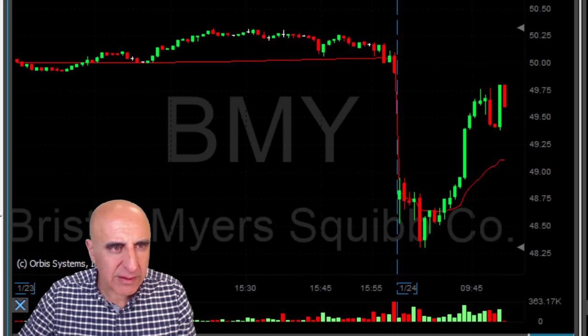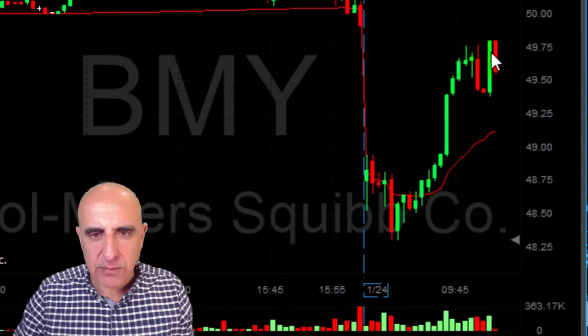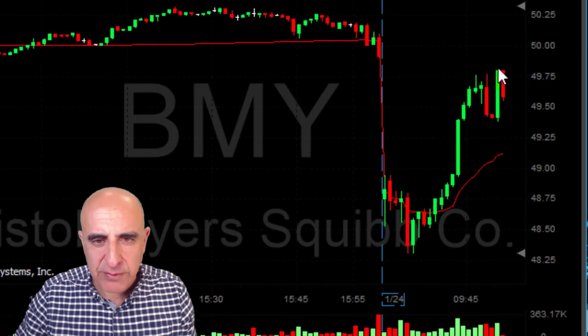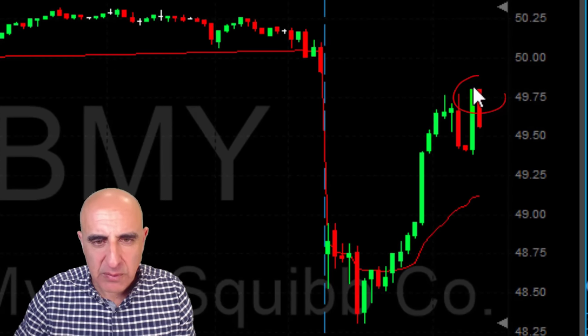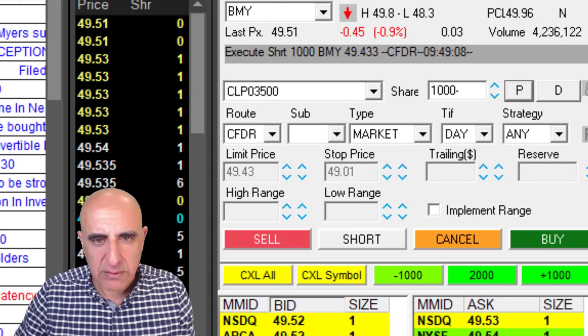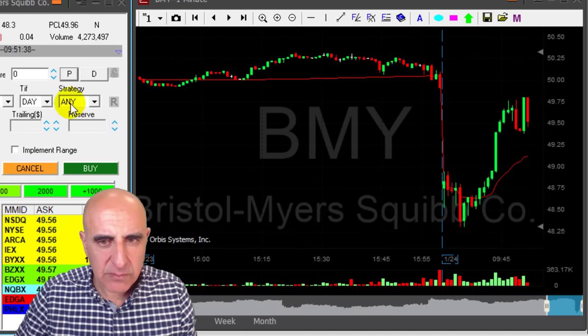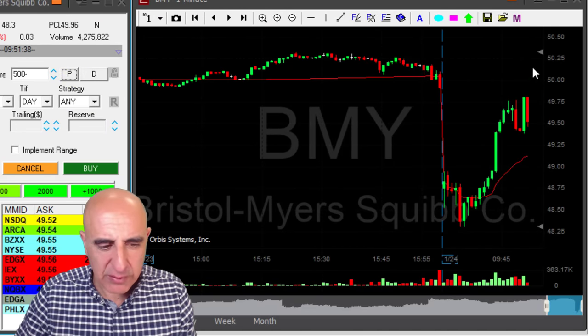One one-minute candle here took it up over the highs. I do not want to move out — not yet. Well, BNY, I'm glad I survived this small pullback here. Now it may come down, but I don't trust it to come down. I should reduce my size. I have 1,000 shares and I will reduce my size by 500. Reducing now. It came very close to my entry point. I have a small loser. I just reduced.